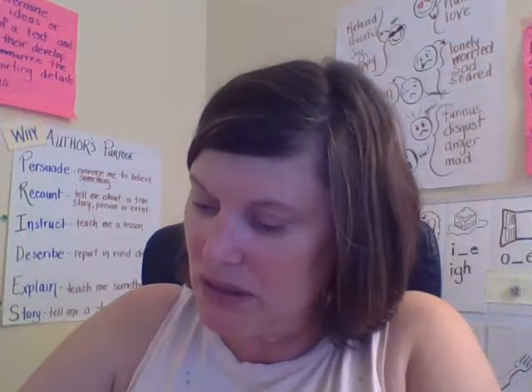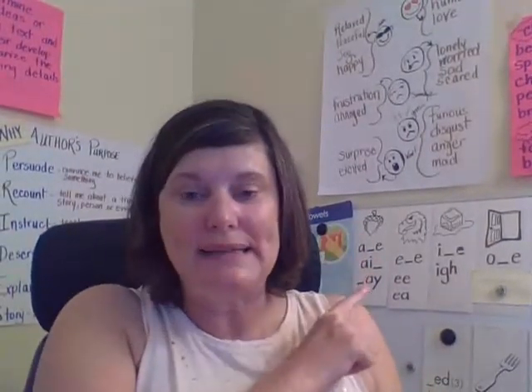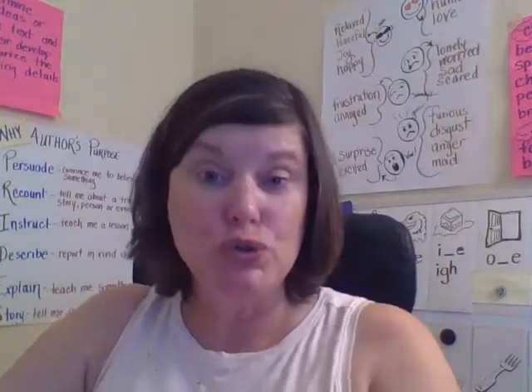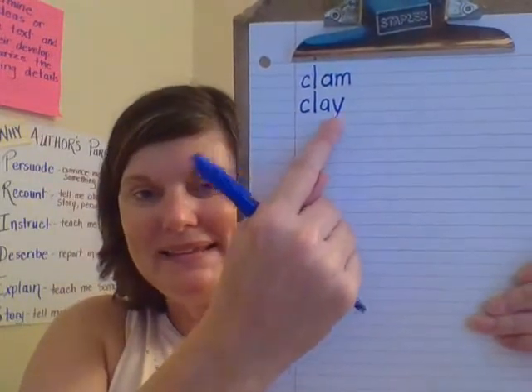The next word we're going to spell is clay. I know Mrs. Odinger loves using clay with you guys — she loves to do pottery, and so does Mr. Cork. Clay. C-L-A-Y. Clay. So I hear the CL blend again, just like the beginning of clam. Then I hear a long A sound. We know when you hear A at the end of a word, it's going to be spelled with A-Y usually. So we spell the A with A-Y: clay. It begins like clam, and then ends in the A sound.